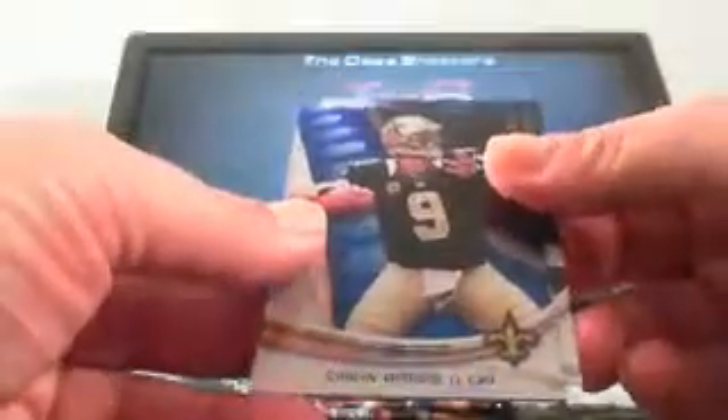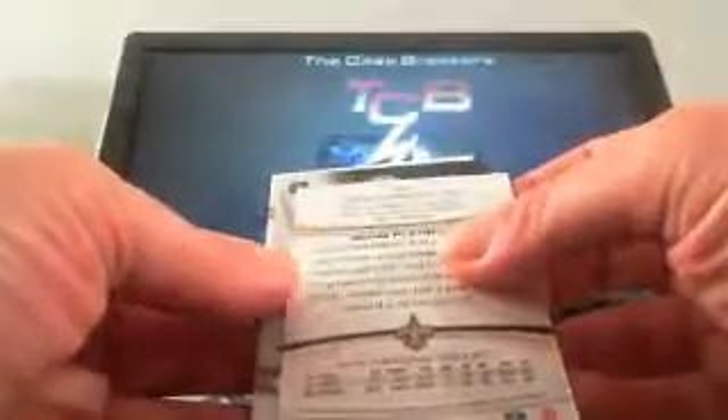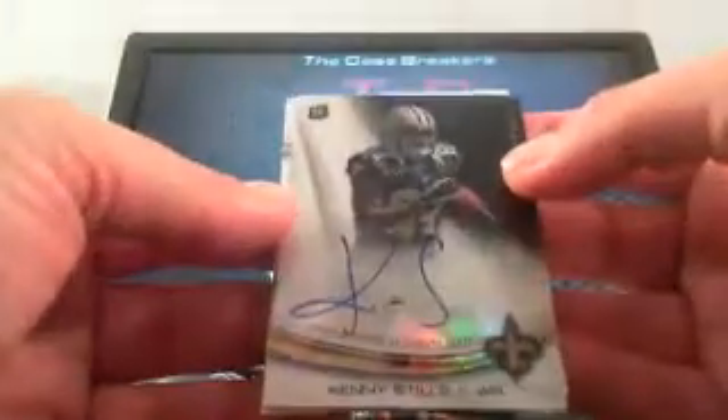Brandon Pettigrew, D'Angelo Williams, Ryan Matthews. You have your first autograph in here — Drew Brees — and let's see what the order is. Kenny Stills. Very nice hit. Not a bad autograph at all, Ryan, very nice.